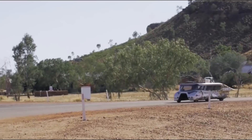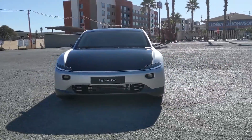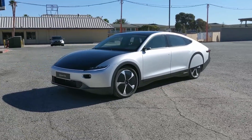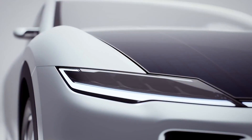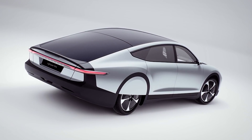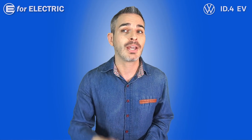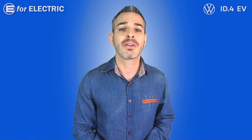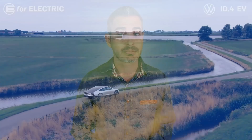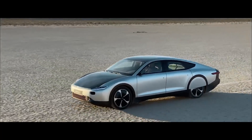Lightyear prototypes have taken many different odd shapes over the years until morphing into the current beautiful design. The company plans to make 946 of these vehicles in partnership with a third-party manufacturer, which they have yet to name. As a hint: the number 946 is right there in the name, and in Europe they measure distance in kilometers. The car won't be cheap either, at around $180,000.